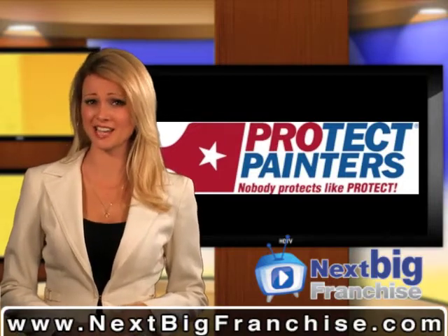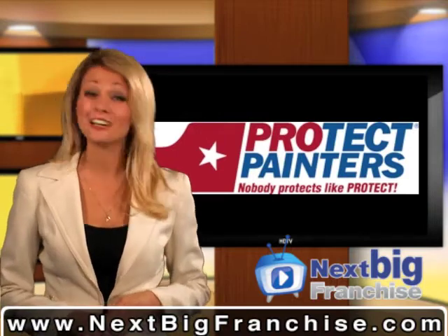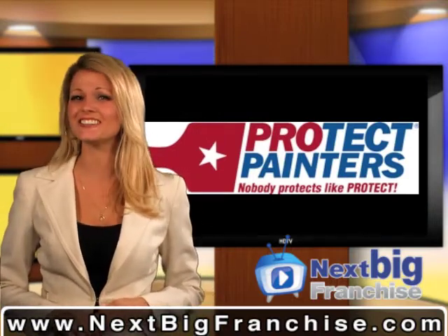Trying to find a low-cost franchise that basically does everything for you? Well, look no further — we've found one. And that's why Protect Painters is our next big franchise.